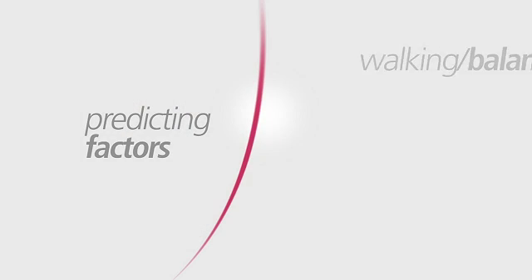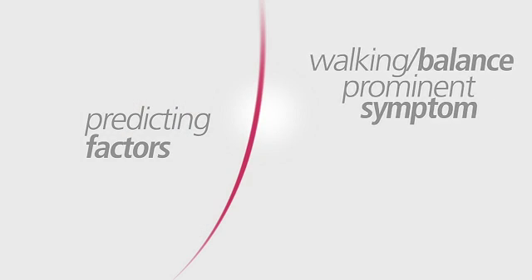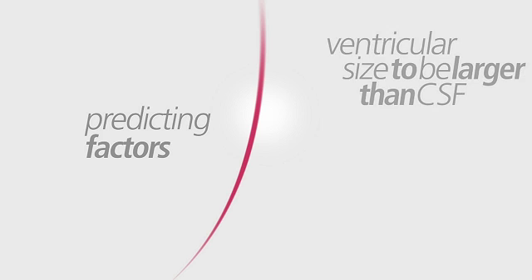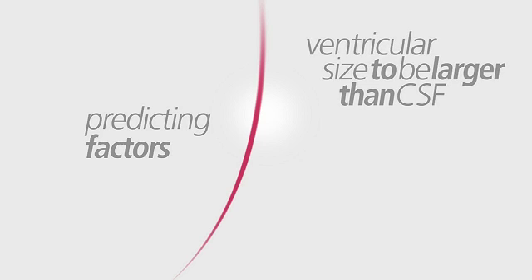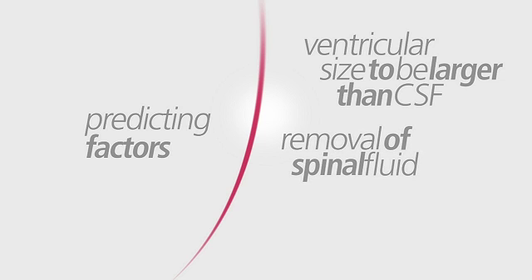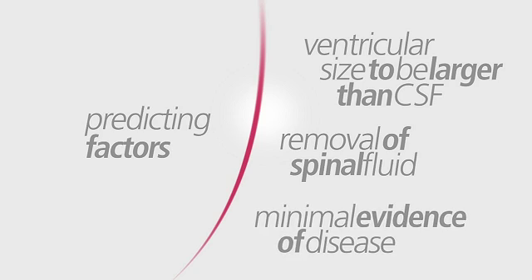There are a number of tests your neurologist can administer to try and predict shunt responsiveness or determine shunt pressure prior to surgery. Factors that may predict whether shunt surgery will be more successful include whether the onset of walking and balance issues was the first most prominent symptom, if there is a known cause for your NPH such as trauma or hemorrhage, if scans show the ventricular size to be disproportionately larger than the CSF in the space, if your doctor has removed spinal fluid through a lumbar puncture or catheter, and if there is minimal evidence of disease in the small blood vessels nourishing the brain.